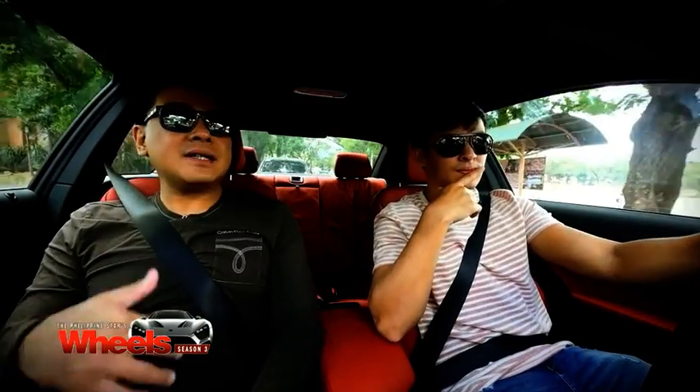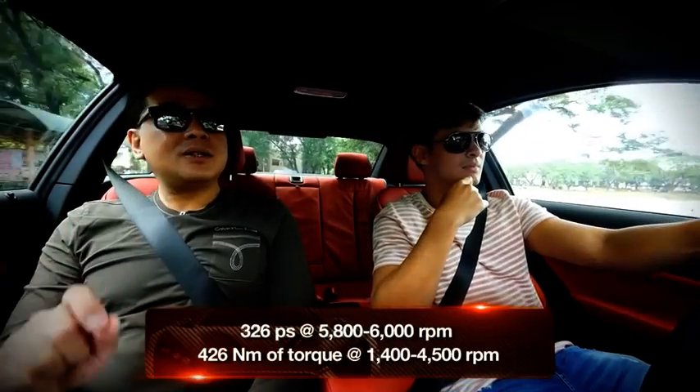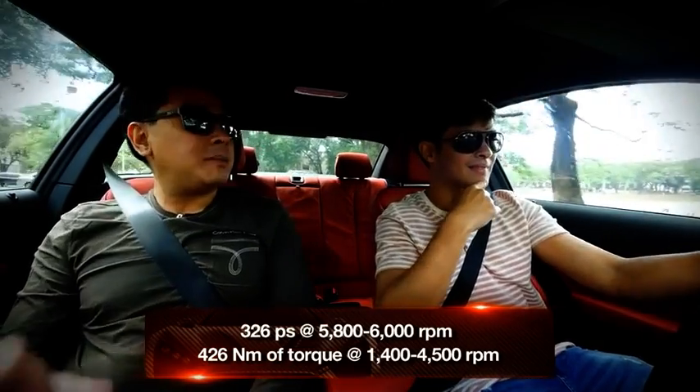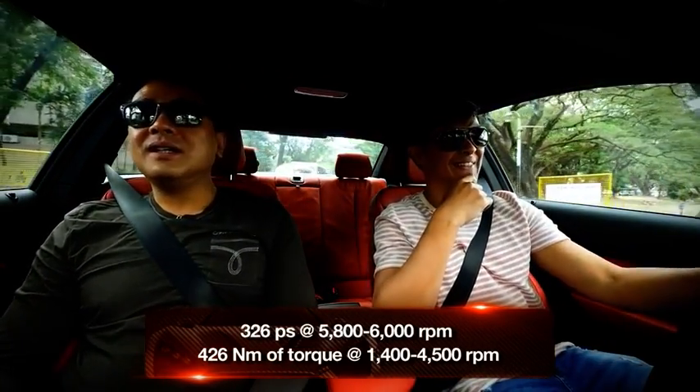Have you tried driving this on a race track? I actually got to drive one last year at Clark Speedway and it felt very stiff — it felt like a proper race car. It handled fantastically well. I turned the stability control off and before I knew it I was sideways. That's a fun thing about this car — if you were expecting it.